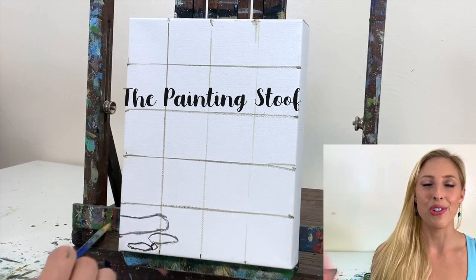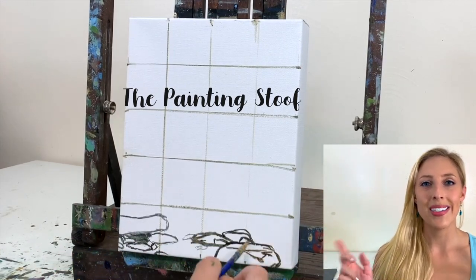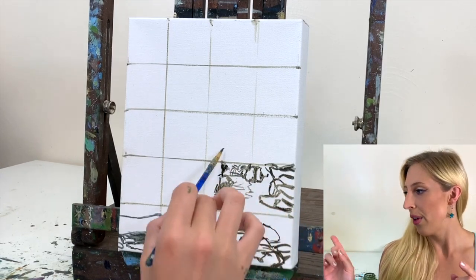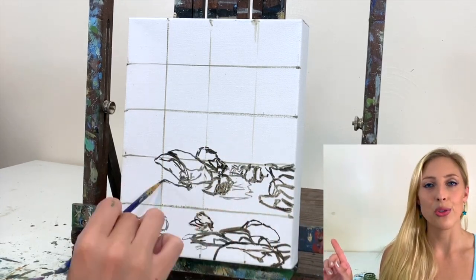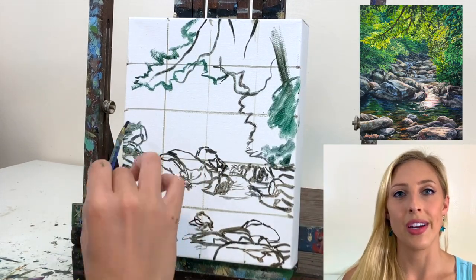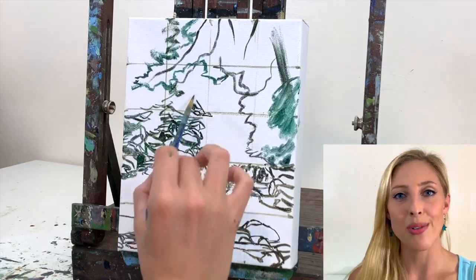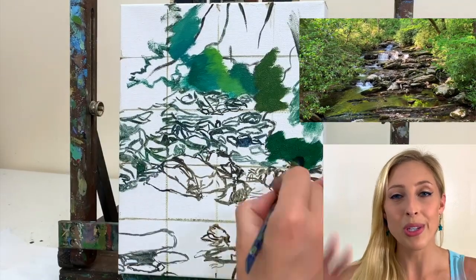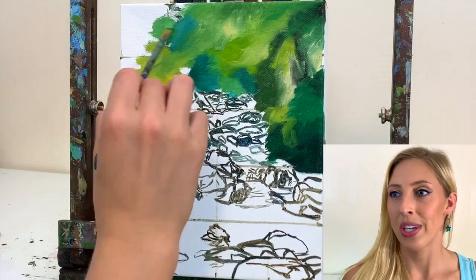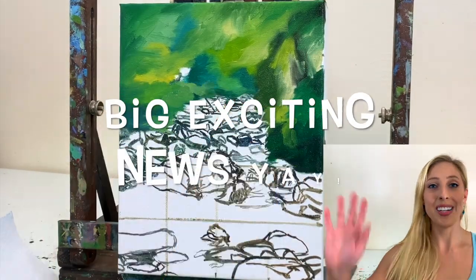Hey painting friends! Welcome back to my channel. My name is Stufe and today you're going to see a time-lapse of my painting process. The painting is called Sunlit Forest Creek, and it was inspired by the Smoky Mountains — which is actually a hint for the big surprise I have for you in this video. I'll just get right to it: I have big exciting news!